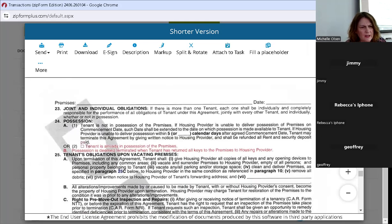They've added a checkbox on section 24A — a box to check if the tenant is already in possession. They've also added that possession is deemed terminated when the tenant returns all keys of the premises to the housing provider. Those two items are new here, so make sure you're aware of that if you're doing leasing.